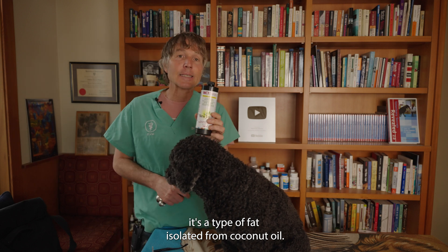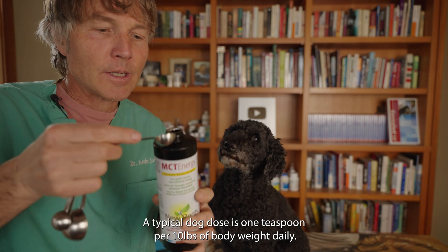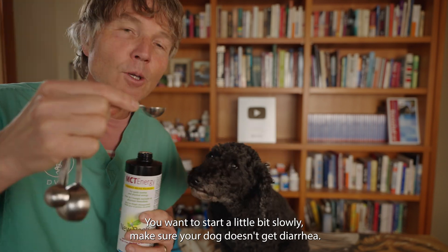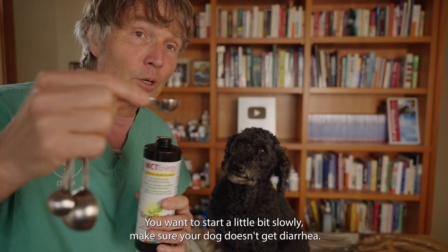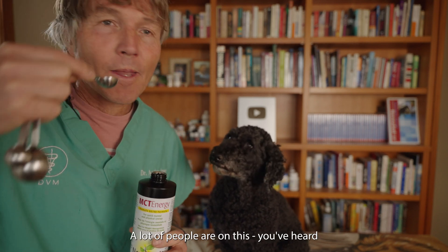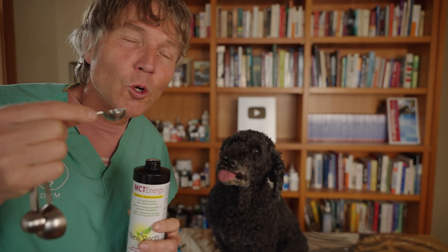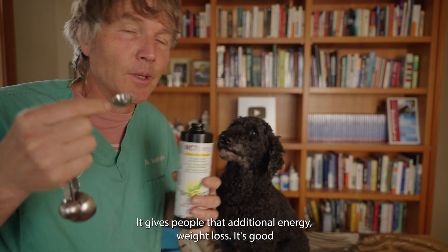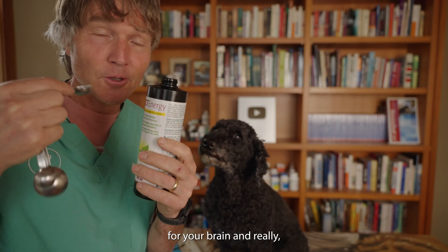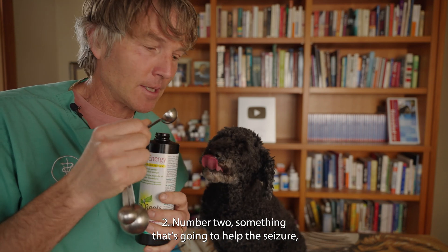MCT oil is a type of fat isolated from coconut oil. A typical dog dose is one teaspoon per 10 pounds of body weight daily. I always suggest you start with half a dose to make sure your dog doesn't get diarrhea, then work up from there. You've heard of bullet coffee — MCT oil gives people additional energy and is associated with weight loss. It's really good stuff, good for your brain, and really beneficial if your dog has a meningioma.